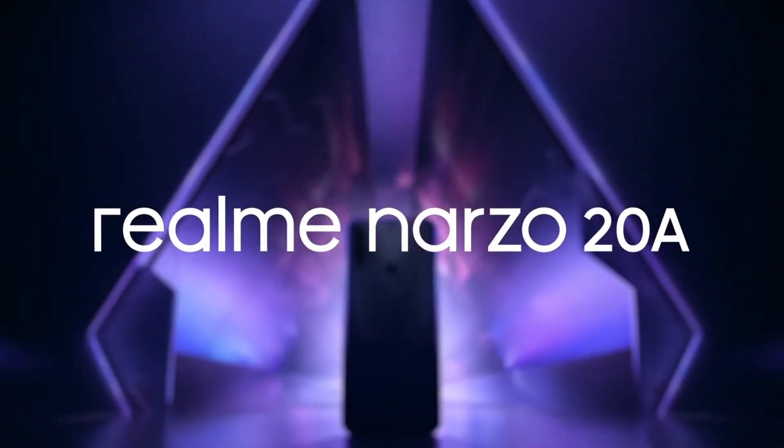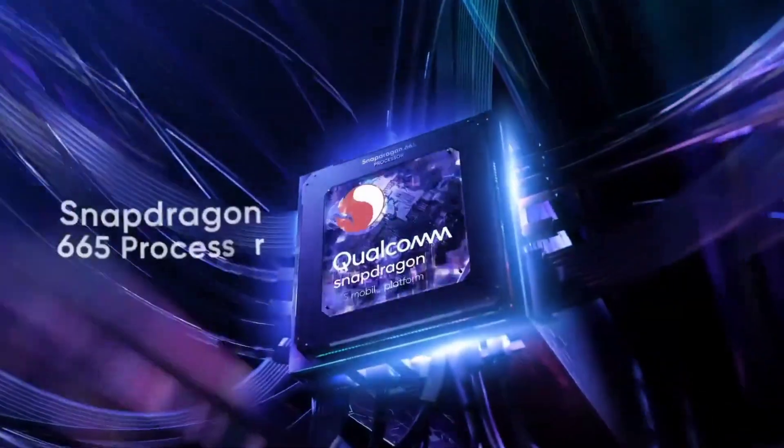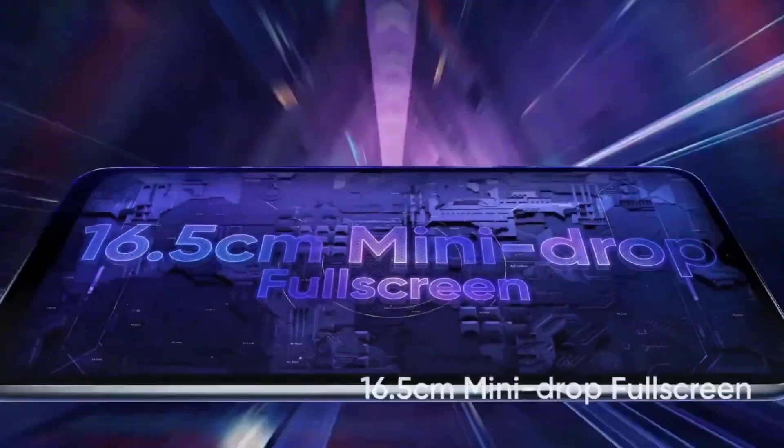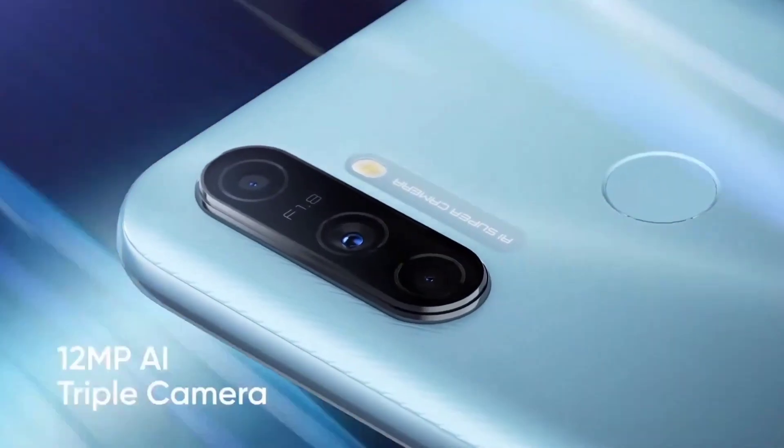Now we have another interesting topic. This is the Qualcomm Snapdragon 665 processor — one of the best processors — which uses 11 nanometer technology. The GPU is the Adreno 610.